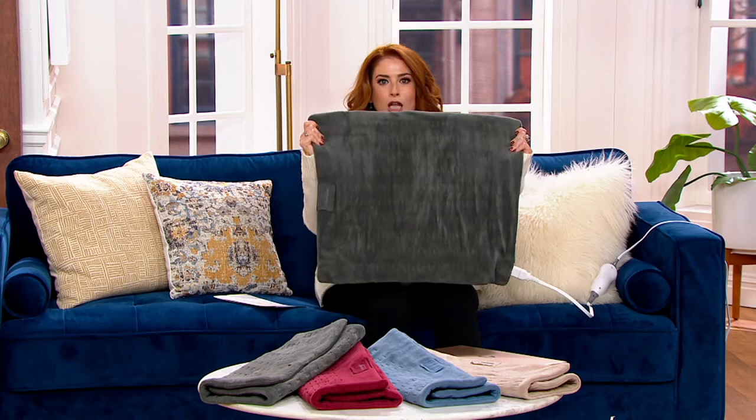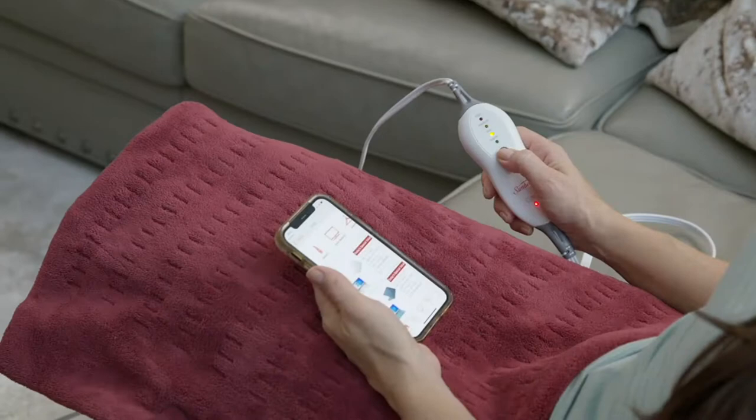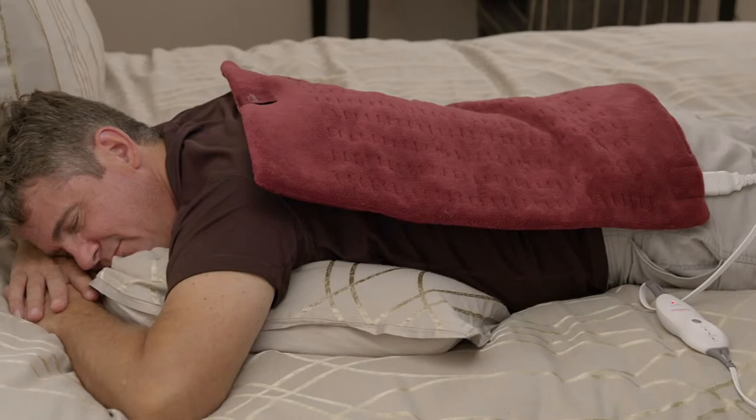Let's talk about some nice portable heat — we've got to talk about Sunbeam. Heat where you need it, when you need it, in an extra large size. This Sunbeam is 20 inches by 24 inches — extra extra large — and it comes with compact storage. It's on a ridiculous price of $39.98, down from the normal $51. Our buyers worked really hard to get this home to you at such an amazing price.